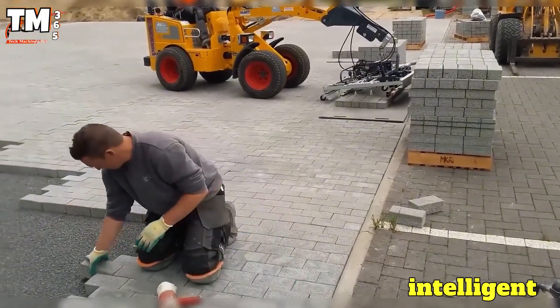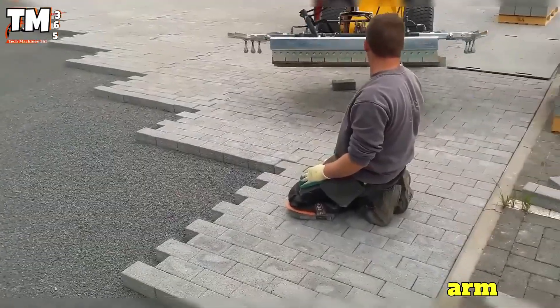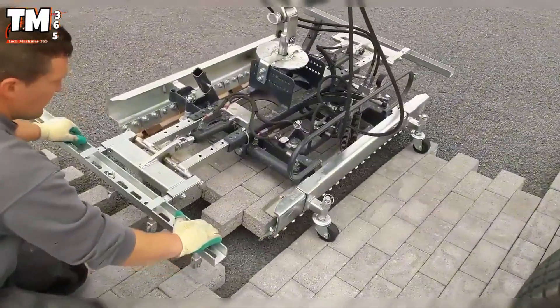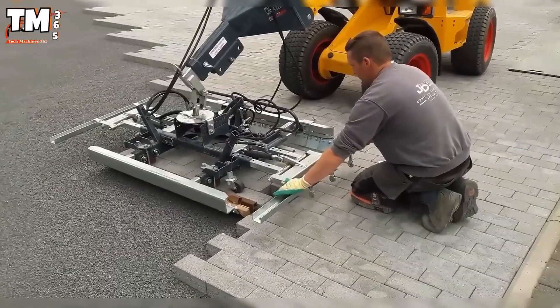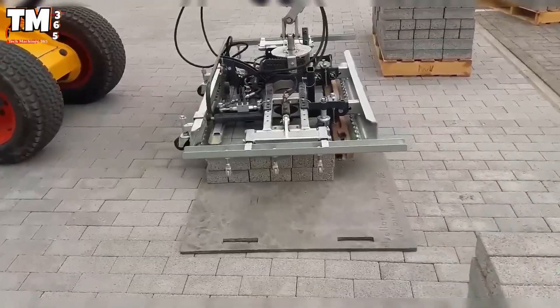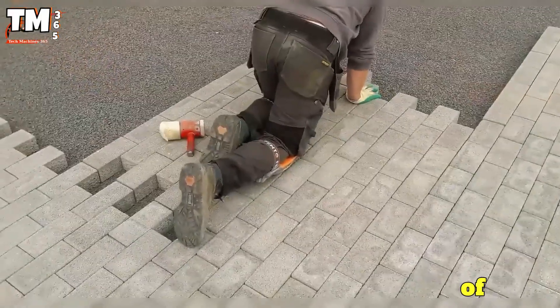This is an intelligent attachment for excavators, functioning as a robotic arm capable of laying hundreds of square meters of interlocking paving stones in a single morning. During operation, it lifts, moves, and places the slabs on the ground with absolute precision. It not only increases construction speed tenfold but also completely eliminates the labor injuries associated with this type of work.